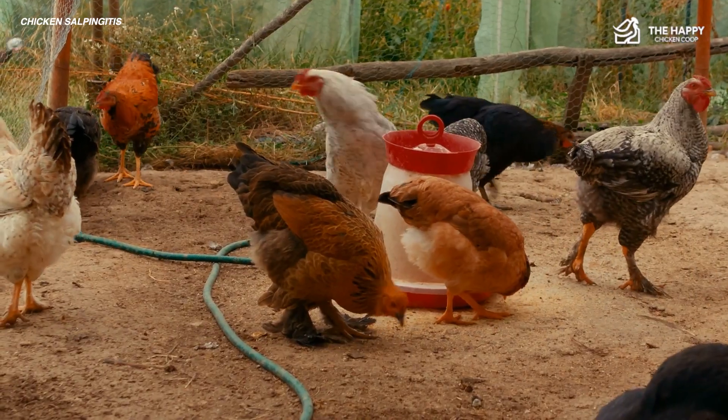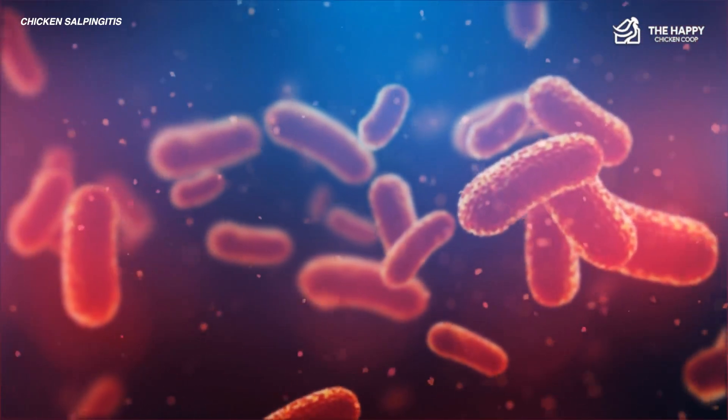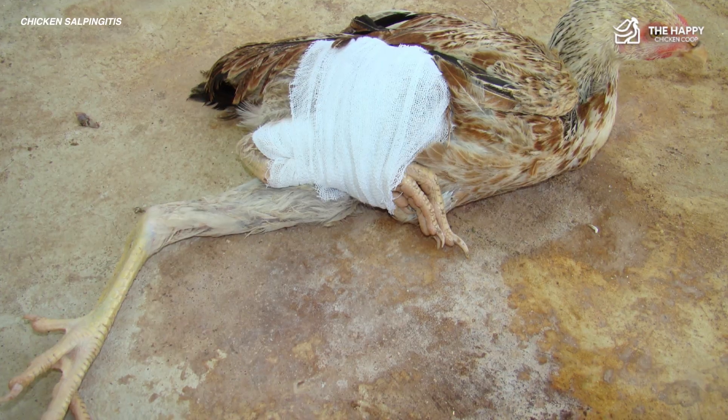There are several reasons why salpingitis develops in chickens. Most of the time, harmful bacteria enter the hen's body and cause swelling and infection in the oviduct. Stress, inadequate care, and injuries can also increase the likelihood of chickens contracting this disease.